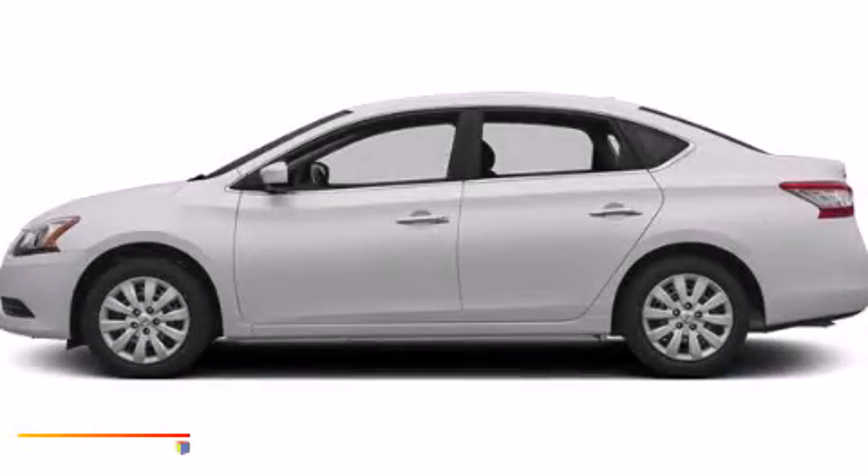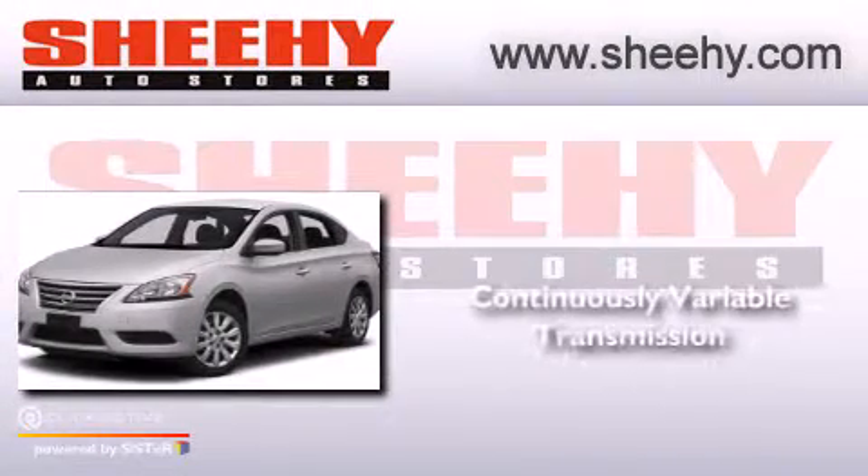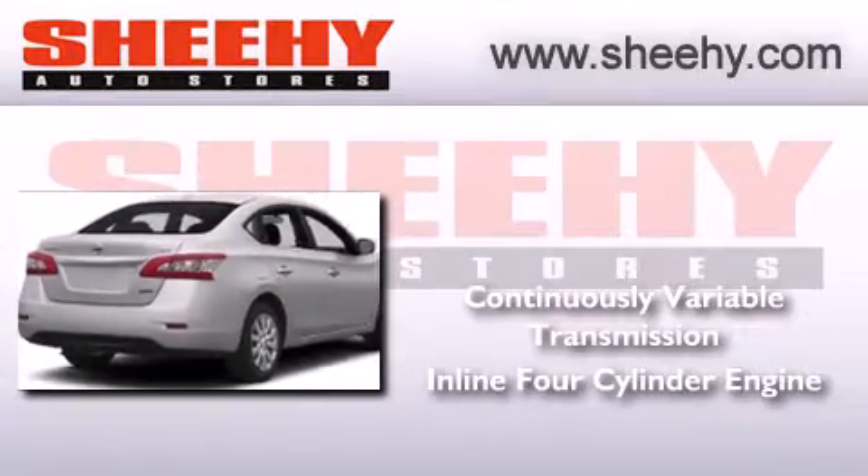This is a brand new 2013 Nissan Sentra. This four-door sedan has a continuously variable transmission and an in-line four-cylinder engine.